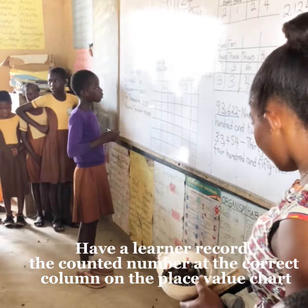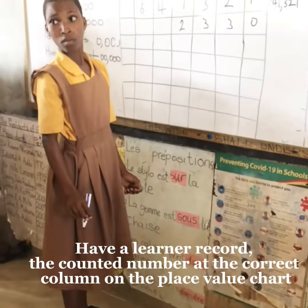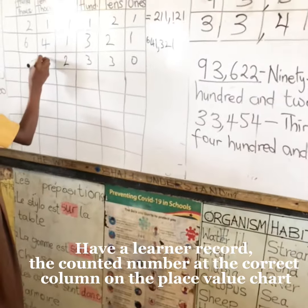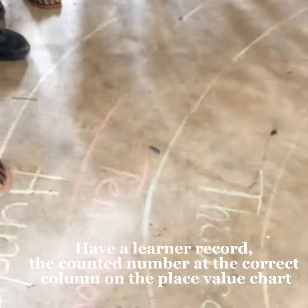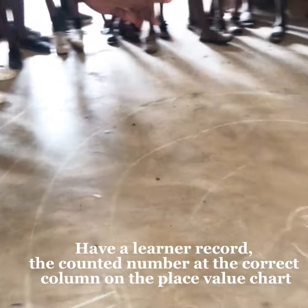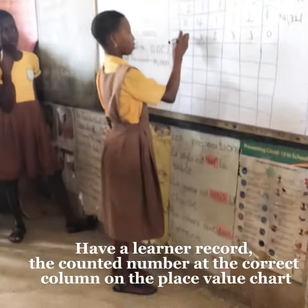One, two, two, three, three, three, one, one, one, two — five, six, seven, ten!